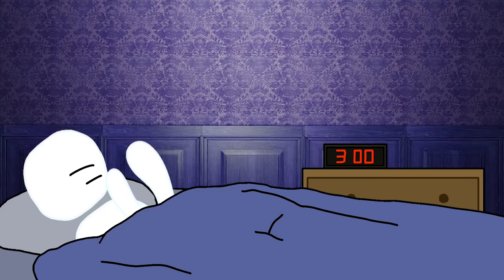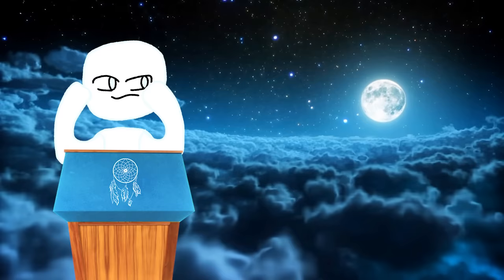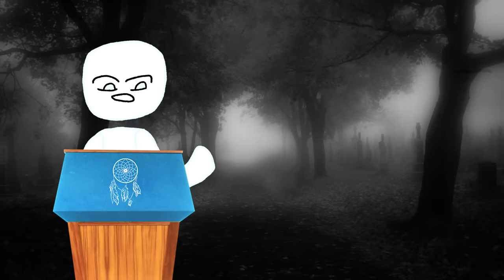This video is going to show you how to get sleep paralysis, possibly tonight if you follow all these steps. And if it doesn't work the very first try, it's going to happen pretty soon. Trust me, if you do these things, it's only a matter of time.